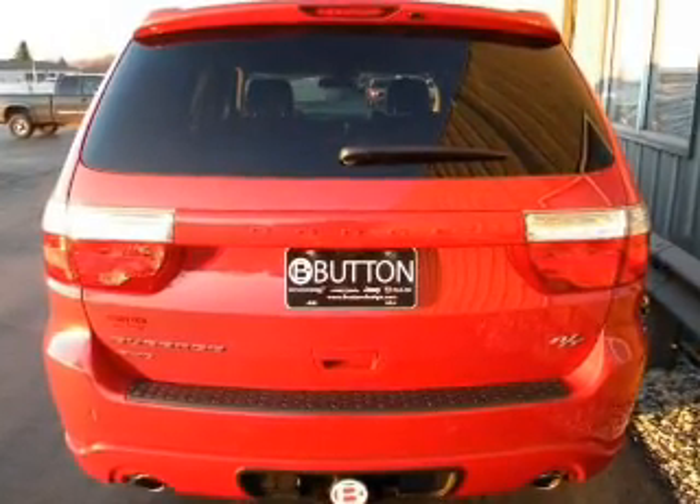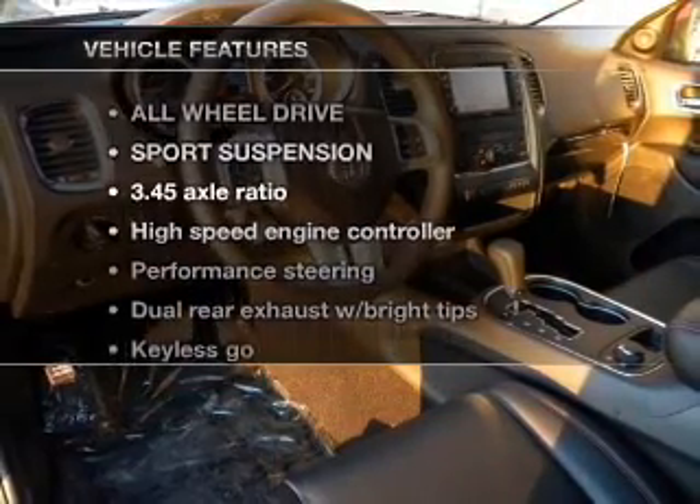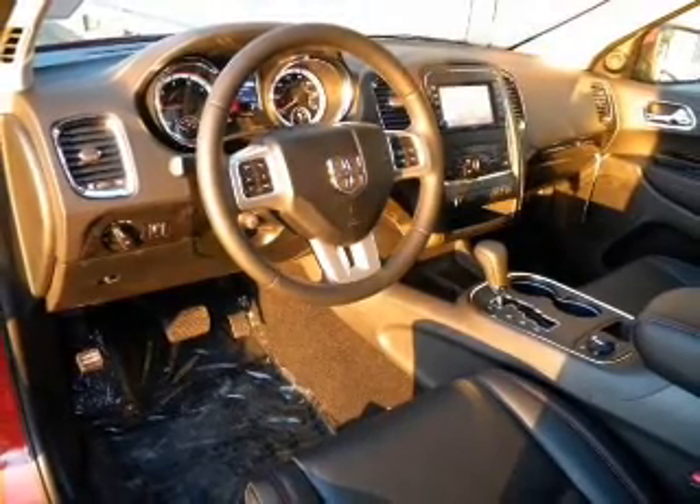Tailor the temperature to your preference and your passengers. And with these notable features, you won't want to miss out on the opportunity to own this amazing ride. Air conditioning, an alarm system,